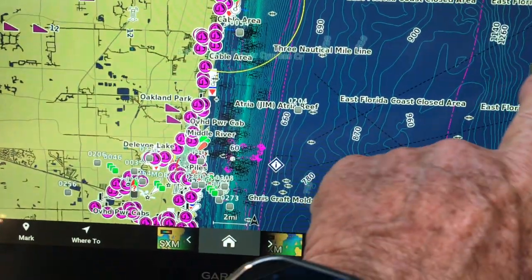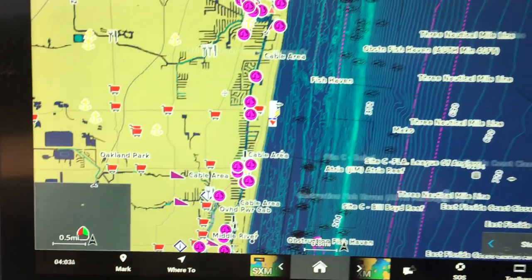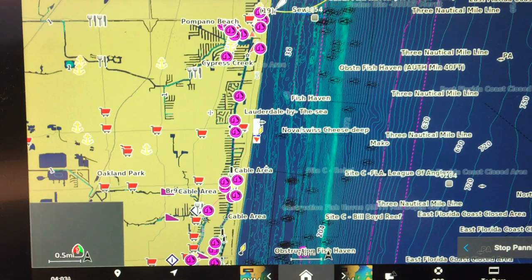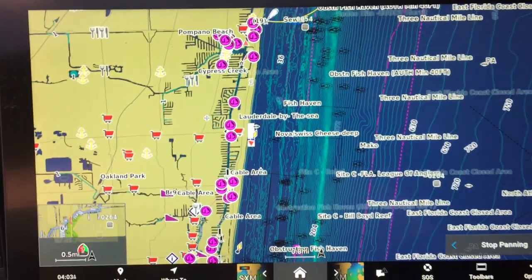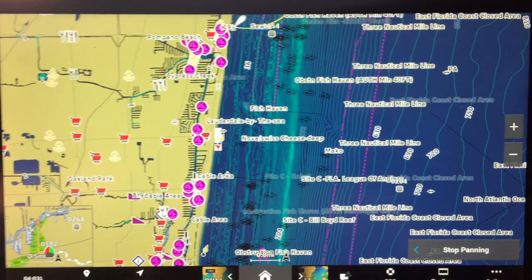It's got Auto Guidance Plus technology, connects to Wi-Fi or NMEA 2000 network, smart mode, one-touch access to information and controls, and on-board third-party device connectivity.